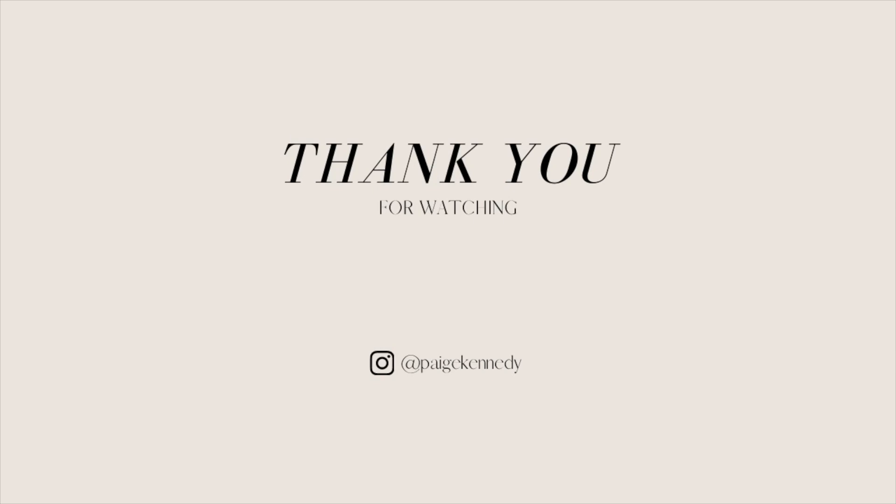That's it for today's haul guys, thank you so much for watching. Please let me know down in the comments what your favorite piece was — were you loving the Zara bits or the H&M? Have you purchased any of these? Let me know what you're loving and shopping at the moment. If you haven't already, please hit the subscribe button, hit like on this video, and let me know where else you'd like to see me shop next time. Make sure you go follow me on Instagram at Paige Kennedy. Thank you guys so much for the support and I'll see you in my next video.